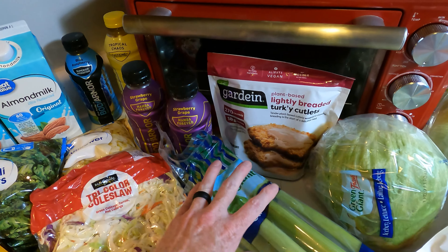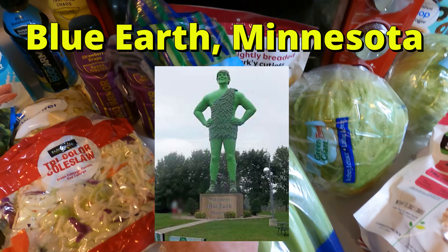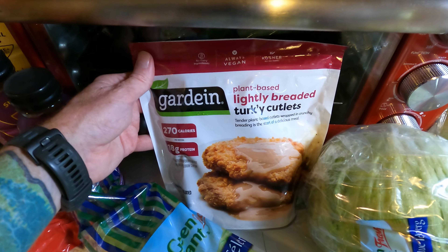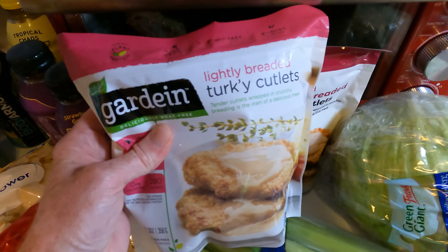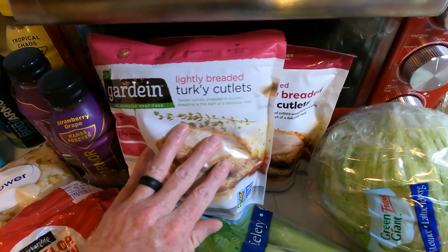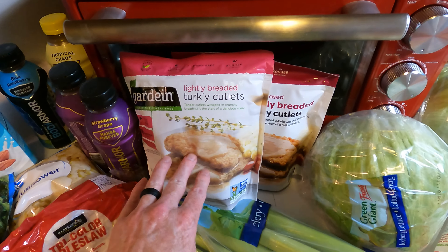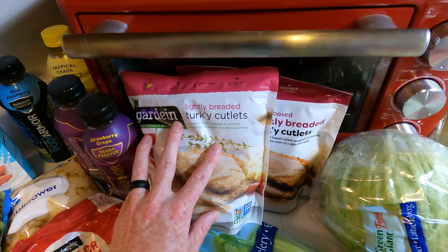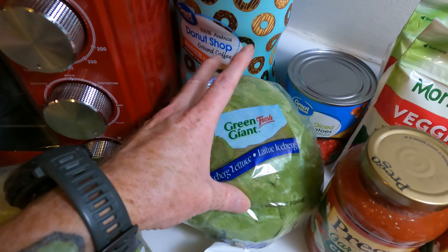Coincidentally enough, we passed by the town in Minnesota where there really is a giant Jolly Green Giant that you can go and visit. Got these Gardein Turkey Cutlets here — we got two packages. They were on clearance for like $3.60, so not dirt cheap, but still about $1.50 off what they normally are. A couple heads of lettuce — again, Green Giant. Shout out to the Jolly Green Giant there.